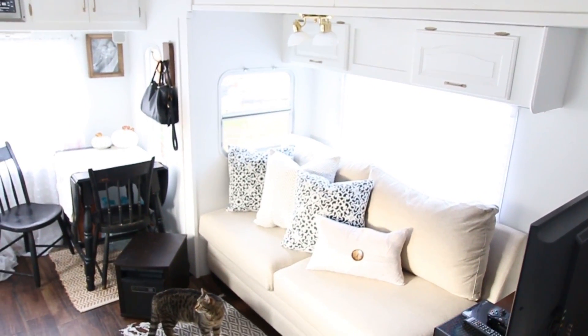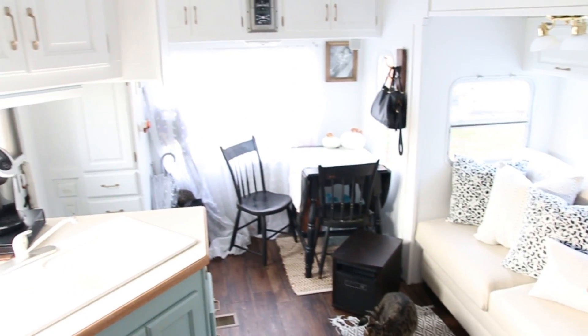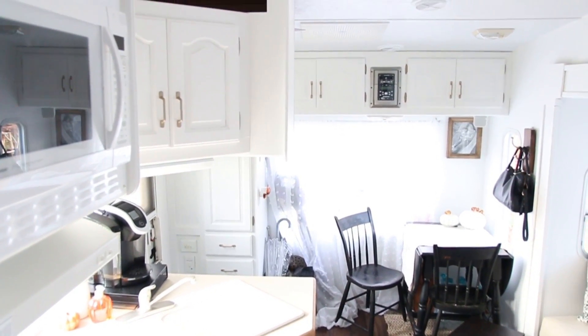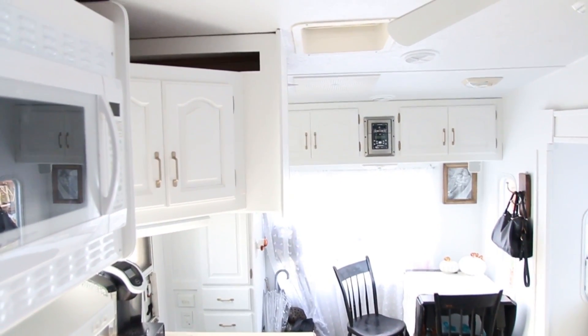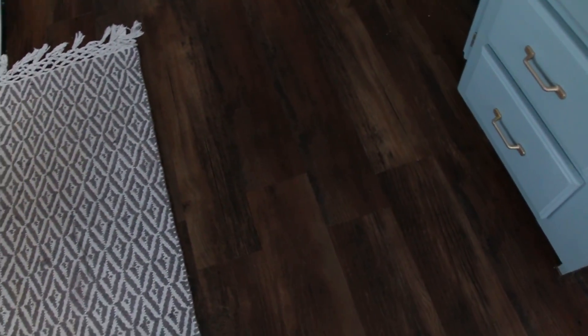We ended up painting everything white and then I painted the hinges a champagne color with spray paint. I really like how it ended up turning out.